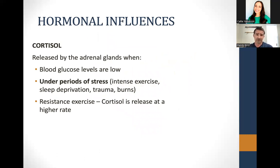When you exercise, one of the hormones that increases is called cortisol. Cortisol is released by the adrenal glands and can be released when your blood sugar drops — as you're using fuel through exercise or if you haven't eaten enough. It can also be raised under periods of stress, intense exercise, sleep deprivation, and resistance exercise. The issue is cortisol causes more breakdown — specifically more muscle breakdown.